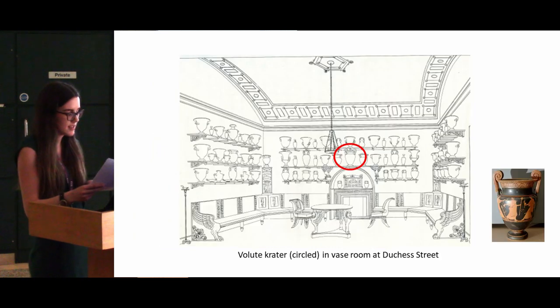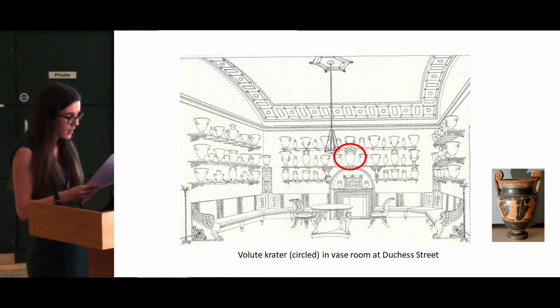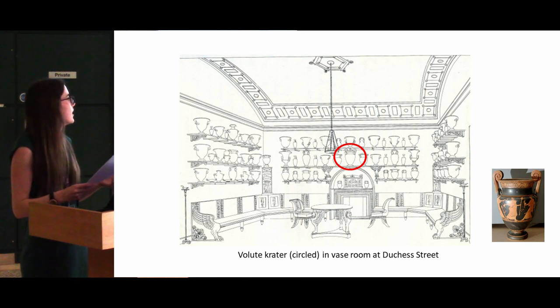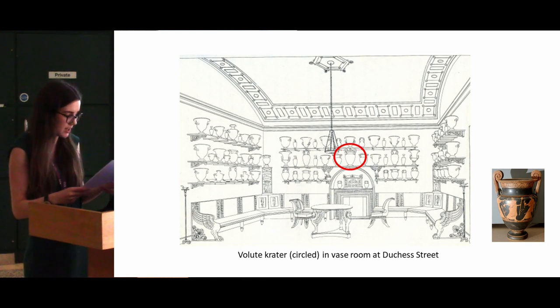If the vase wasn't singled out for display underneath the table, it was most likely displayed alongside all the other vases. This is one of Hope's drawings of one of the vase rooms in his house, and from the drawings there's only one vase which is the same shape as the Blenheim crater, which I've circled, and it has a prominent central position. It's possible that this does represent the Blenheim crater, however without any decoration shown on it we can't know for sure — it might just be another vase of the same shape.